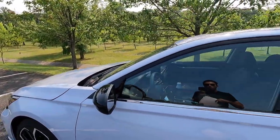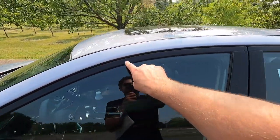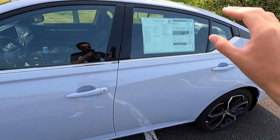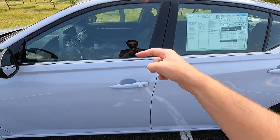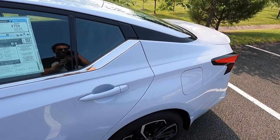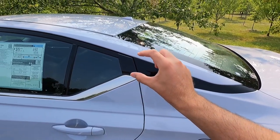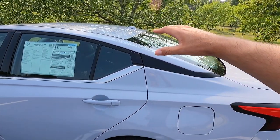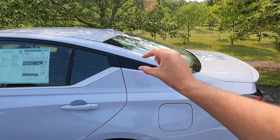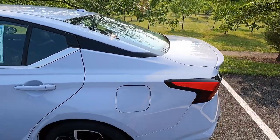At the top of your windows you get black window trim, but at the bottom you get chrome window trim. You also get body-colored door handles with keyless access — just keep in mind that the keyless access function is only on your front two doors; the rear two doors do not get it. There's a body-colored antenna on top, and on the C-pillar there's a floating black trim piece that separates the lower and upper halves of the vehicle — similar to what Nissan does on the Rogue and Pathfinder.